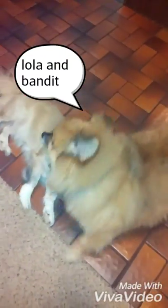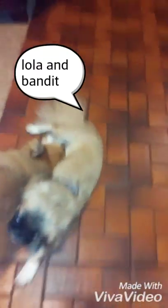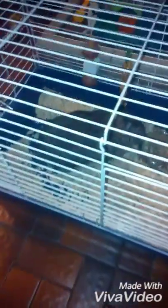This is Lola and Vandit. This is Bun-Bun.